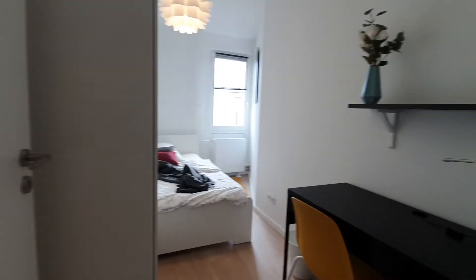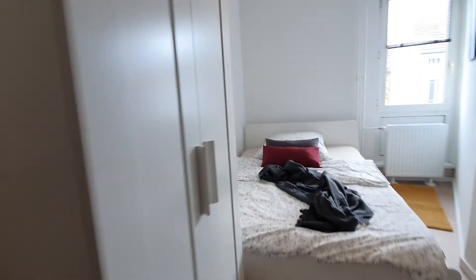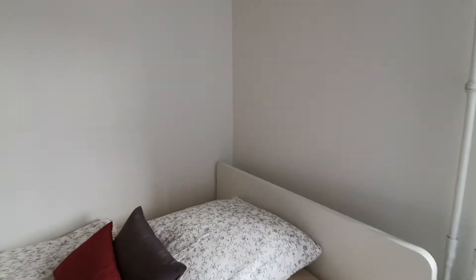Now let me show you bedroom number 3. You have here the desktop, shelving, wardrobe and the double bed.